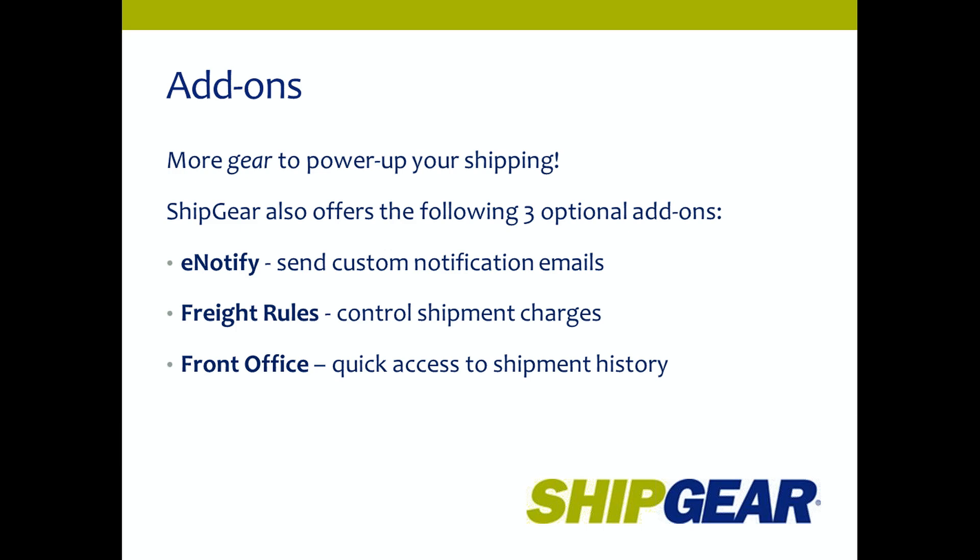ShipGear also offers three optional add-ons. E-Notify sends custom email notifications with tracking information at the time of shipment or at end of day. Freight Rules lets you create custom rules to control shipment charges sent back to Sage 50. And Front Office gives you quick access to shipment history and tracking info through a desktop shortcut — a great tool for customer service reps who don't have WorldShip on their system.